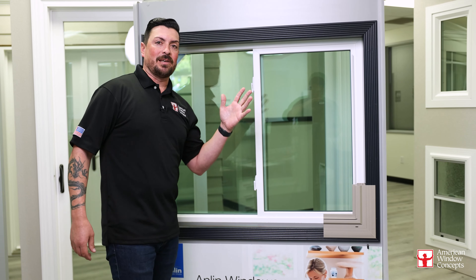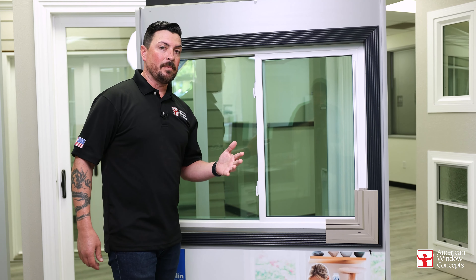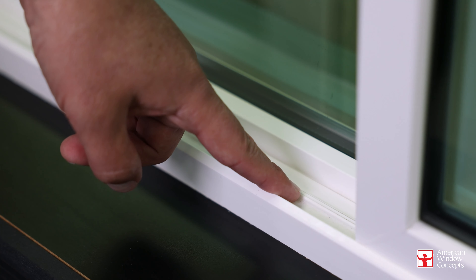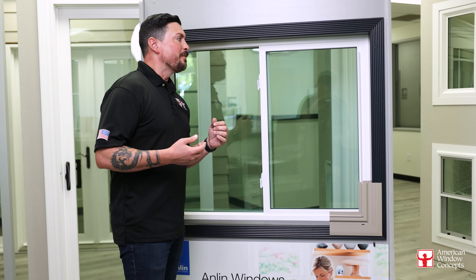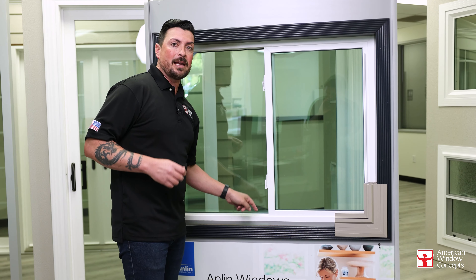So let's say it's raining outside. You got your brand new windows installed, and what you're noticing is that you have some water puddling up here in the main track where this window slides back and forth, and it concerns you. For anybody who gets brand new windows and they notice something like that, it usually comes with concern, and I understand the concern.